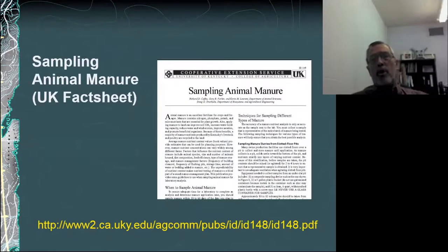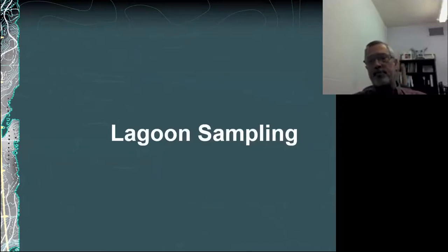I will point out that University of Kentucky does have a good fact sheet on manure sampling and I'd encourage you to take a look at that for more information. My presentation was billed as talking about lagoon sampling, and so that's what I want to really focus on this afternoon with the rest of my time.